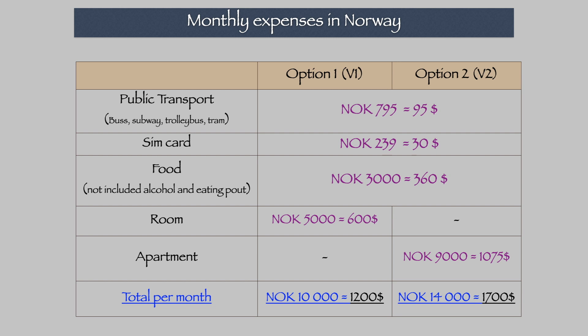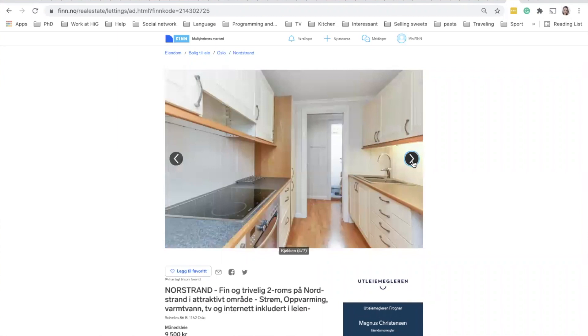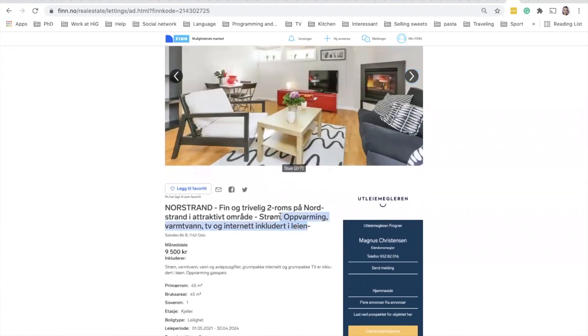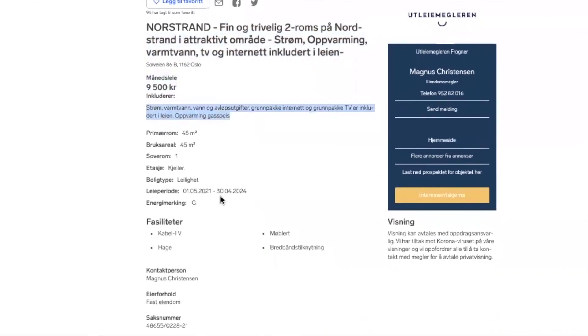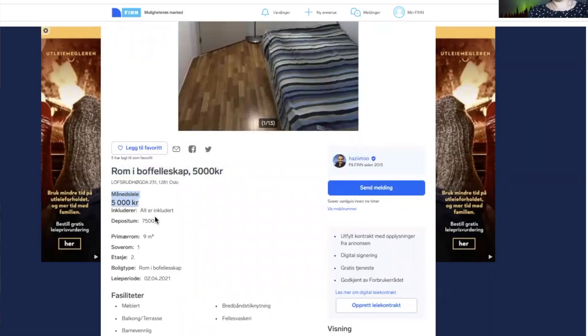If sharing a living room, kitchen, and bathroom is not acceptable for you and you want your own apartment — even a small one — the price I found is around 9,000 kronors in Oslo. The cheapest I saw was about 8,200–8,500, but those didn't include internet, electricity, or water. That's why 9,000 is a better benchmark if everything is included. The room option at 5,000 kronors also includes internet, electricity, and other payments, and both options feature furnished accommodation so you don't need to spend on furniture.